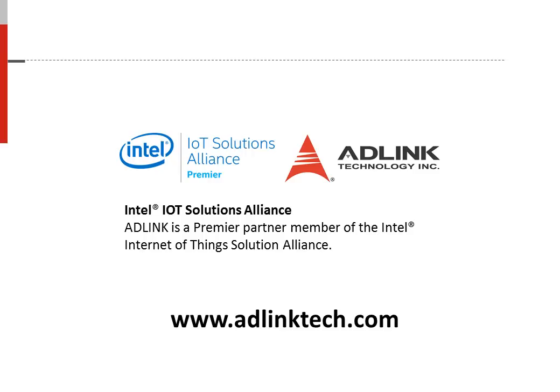Thank you for your time. For more information about the product or about the mobile edge computing solution, please go to ADLINK's website at www.adlinktech.com.